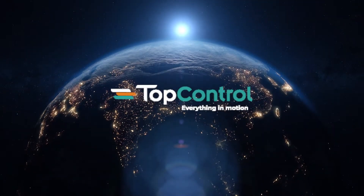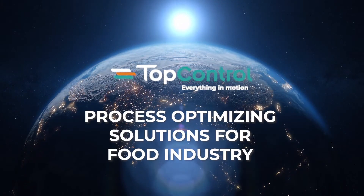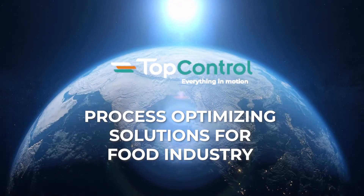From planning to installation, Top Control cares about everything, all from one single source.